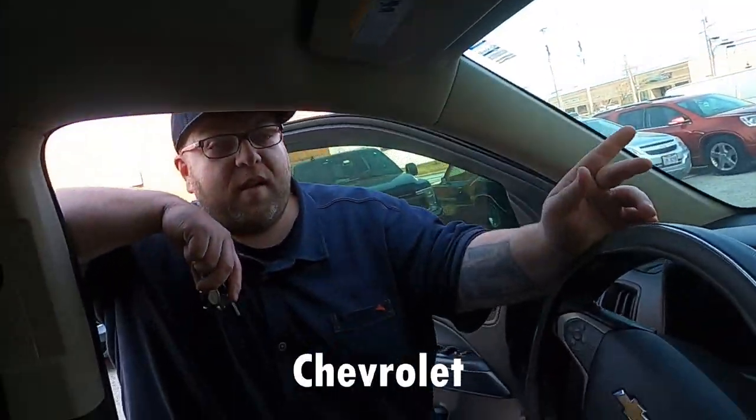Dave's got some explaining to do on this bad boy, so we're gonna bring him in and he's gonna tell us what's up. 2018 Chevrolet Colorado Z71 — the customer had the goal of keeping everything as OEM integrated as possible.